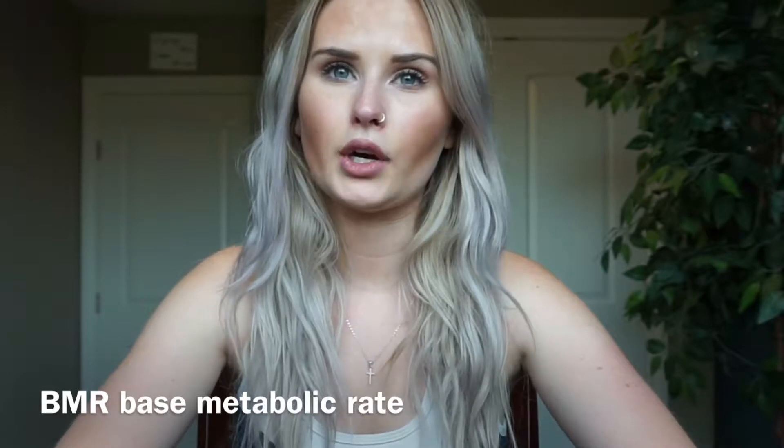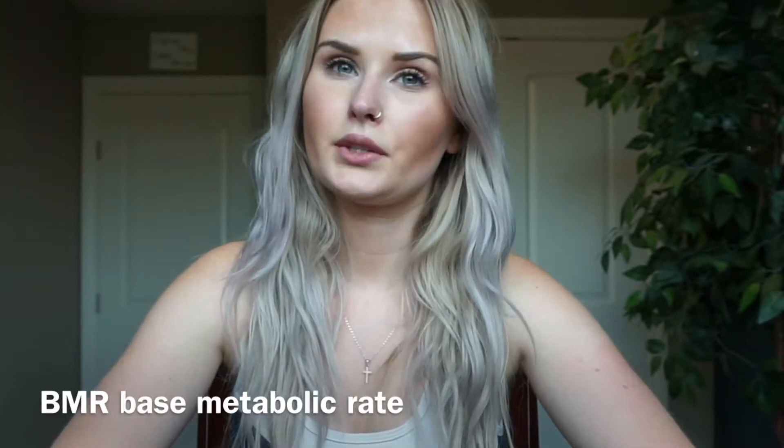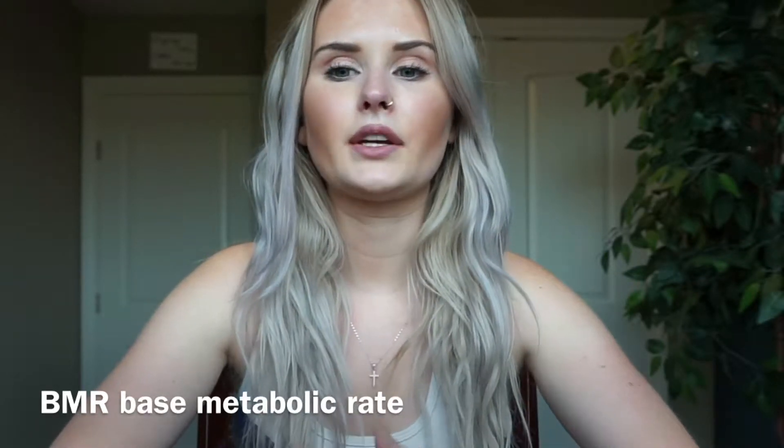BMR is your Basal Metabolic Rate — the amount of energy expended while resting. Basically, it's the amount of calories your body burns by doing nothing but just existing all day, when you perform zero activities. There are many online calculators you can use to get a rough estimate of your BMR.